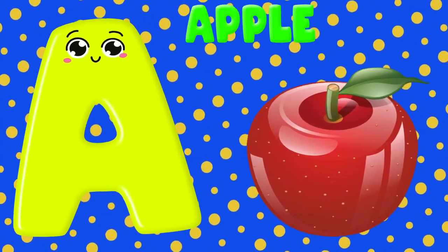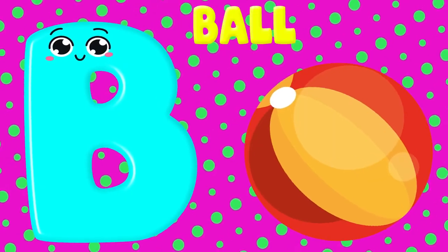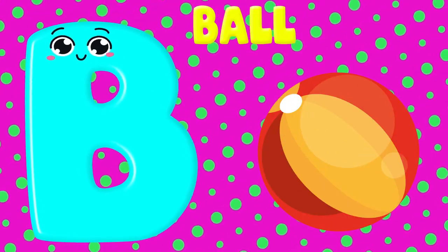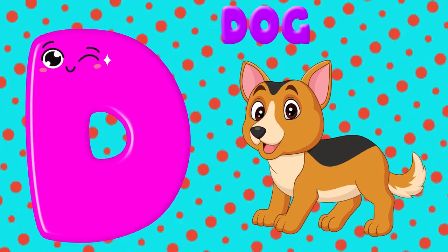A is for apple, A, A. B is for ball, B, B. C is for cat, C, C. D is for dog, D, D.